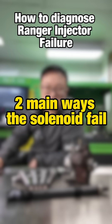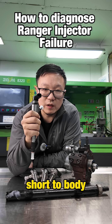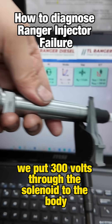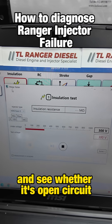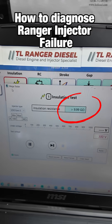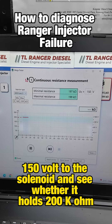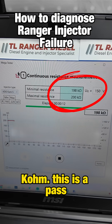The next two main ways the solenoid fails: short to body or low resistance. To check insulation, we put 300 volts through the solenoid to the body and see whether it's open circuit — this one is a pass. Then we apply 150 volts to the solenoid and see whether it holds 200k — this is a pass.